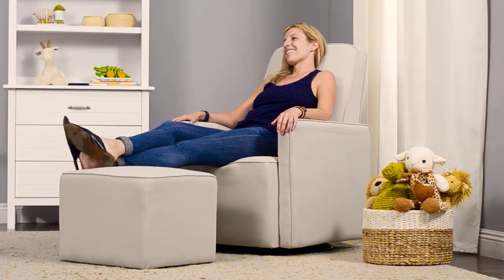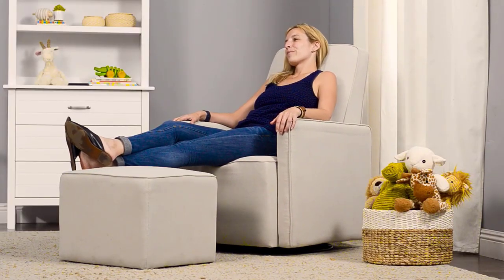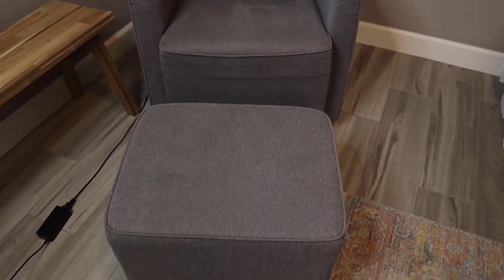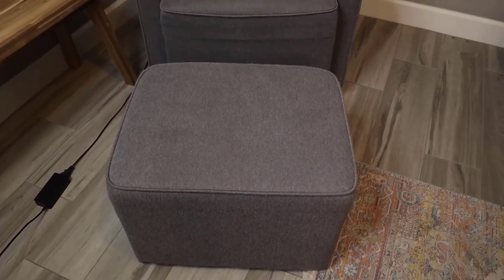Being a parent is hard work. The high back allows moms and dads to comfortably lean back for some much-needed rest. A bonus lumbar pillow and ottoman are included. It is CertiPUR-US Certified, which certifies the foam is made without PBDE or Tris flame retardants, heavy metals, formaldehyde, and CFCs.